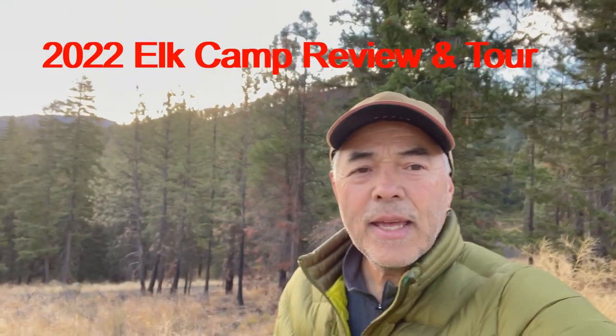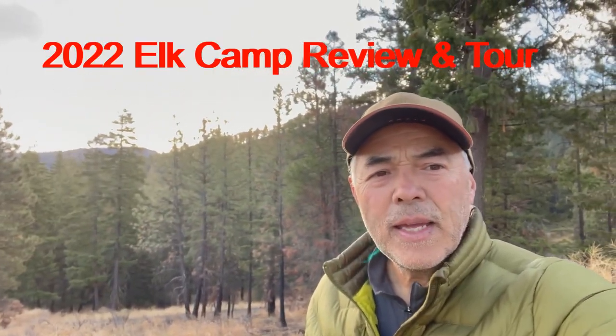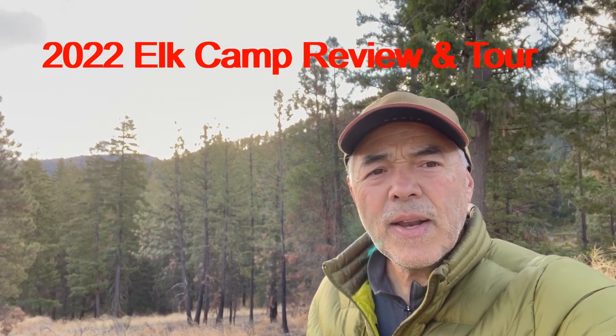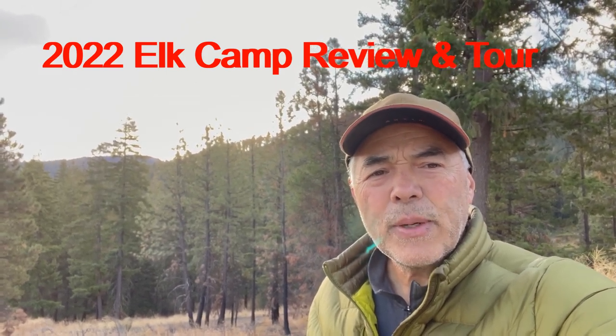Hello everybody, Mav Hunter here. It's five days before the opener of elk season here in 2022 in Washington State. It's just general rifle elk season for me, which means I'm limited to spike bull only again this year because I did not draw a special bull tag.